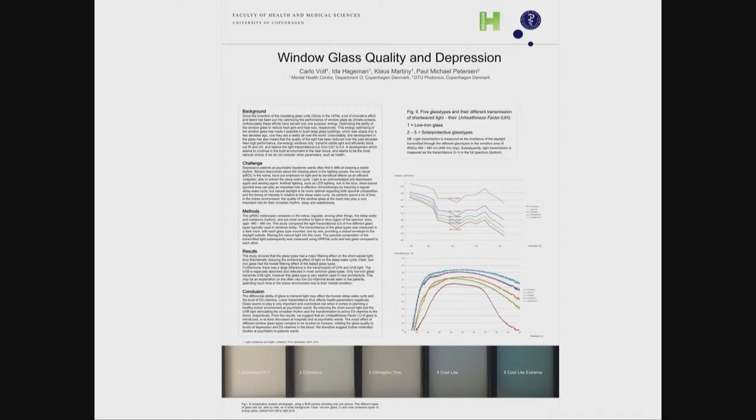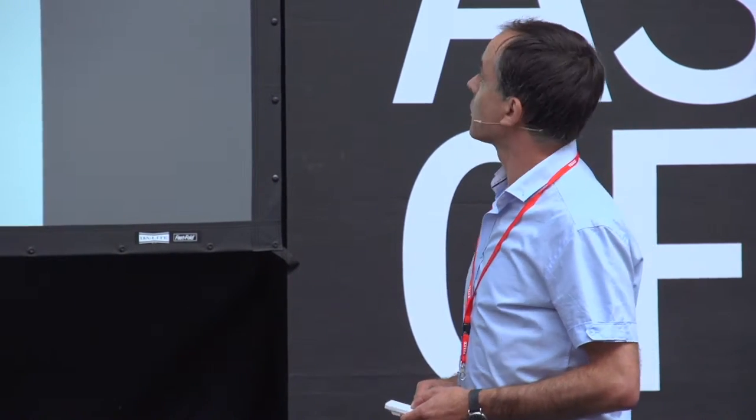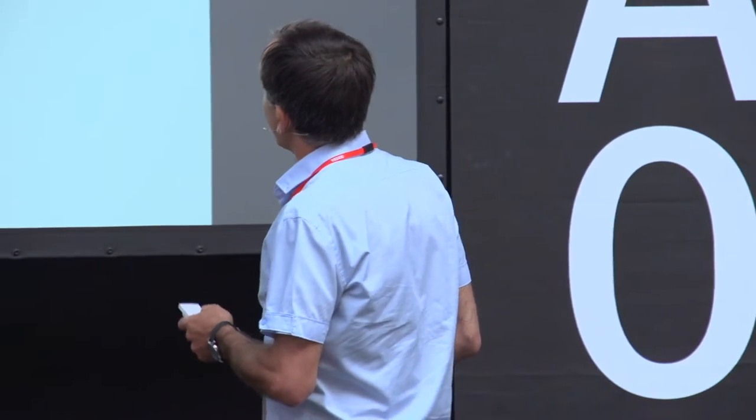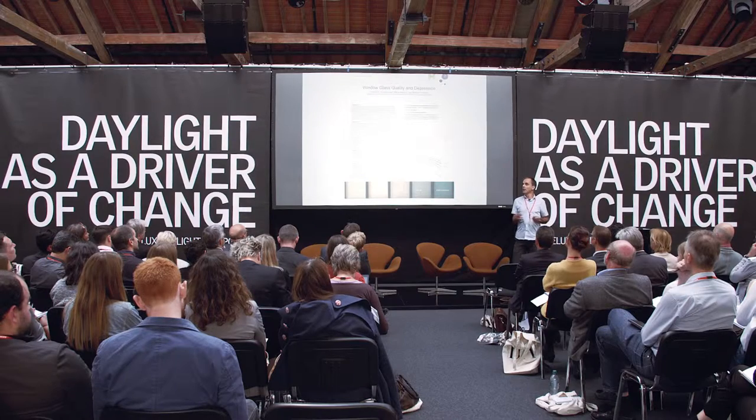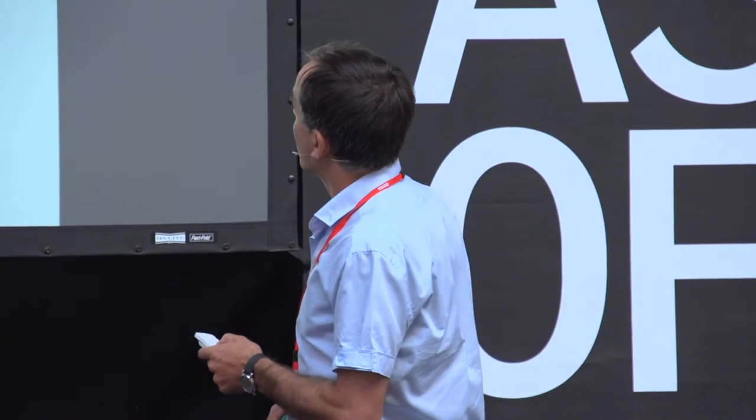I would like to start with two ways of balancing healthy light. One factor is the glass – the glass quality – on which I have recently published some medical results showing that glass influences not only vitamin D but also the sleep pattern in patients. We are talking about 480-nanometer light, shortwave bluish light. We have different transmissions of blue light, and the clear, low-iron glass performs best in every way – but it is not commonly used.